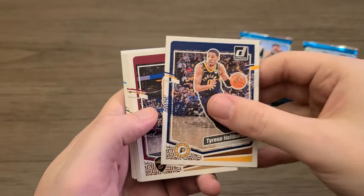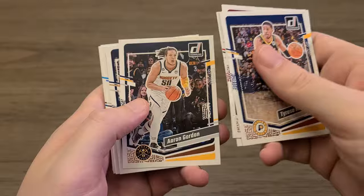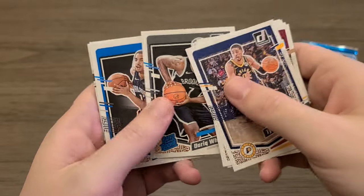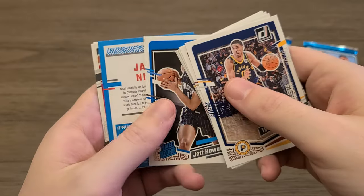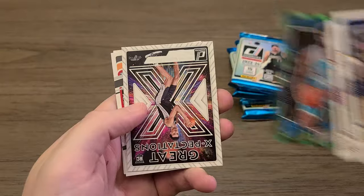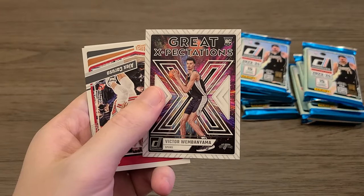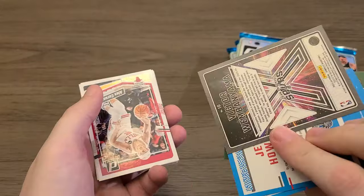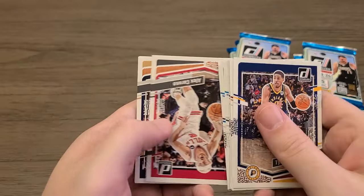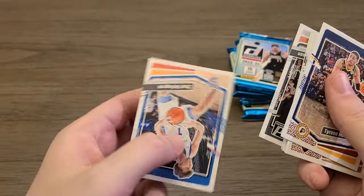Tyrese Halliburton — I know this guy is going crazy this season. DeAndre Hunter, Robert Williams III, CJ McCollum. Our first rated rookie in this pack is Dariq Whitehead, Jet Howard, and James Nnaji. And behind him is our first Victor Wembanyama — the Great Expectations insert. It is not numbered or anything like that, but hey, we're off to a pretty good start. One Wemby off the jump!